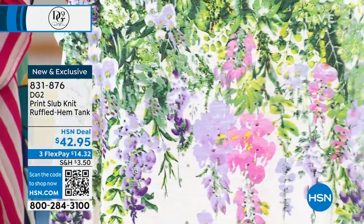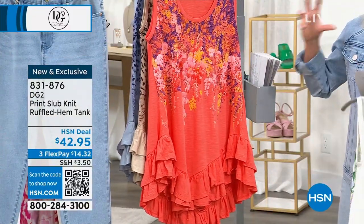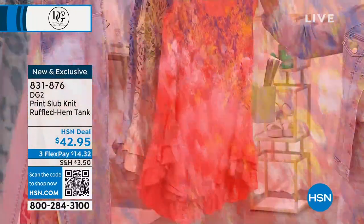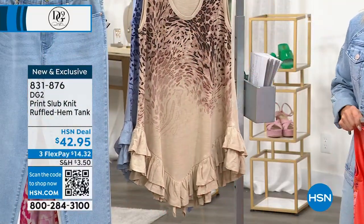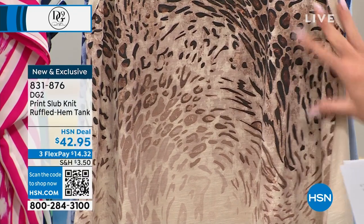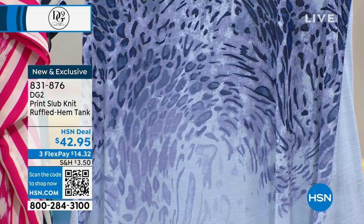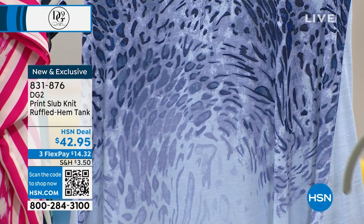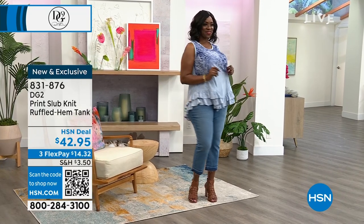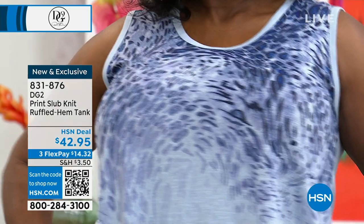It's 60% cotton, 40% modal. Here it is in this beautiful pop of coral with the floral design. Then we have it in the stone animal, which is going to be more of your taupes and earth tones, and then you're going to see Dana in a minute looking fabulous in that chambray animal print. There is so much going on in this ruffled hem tank.